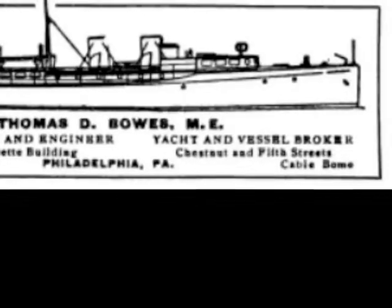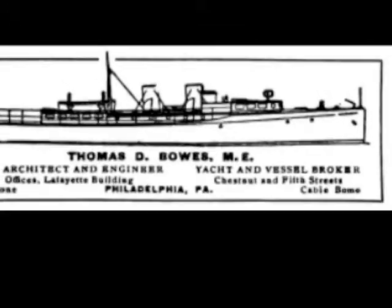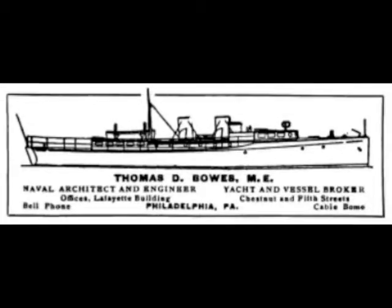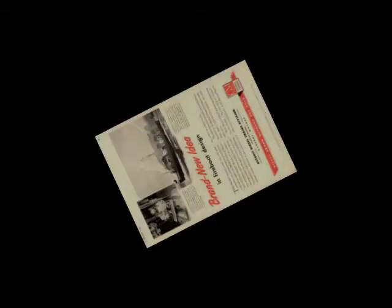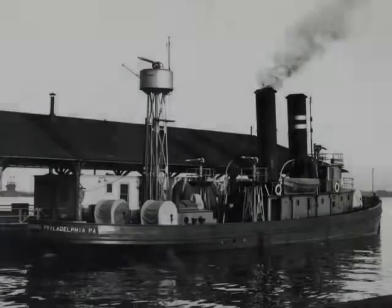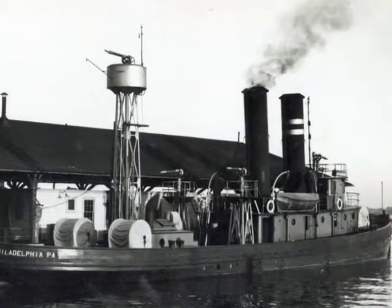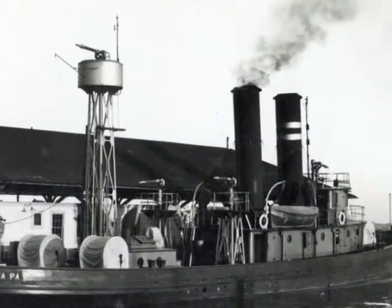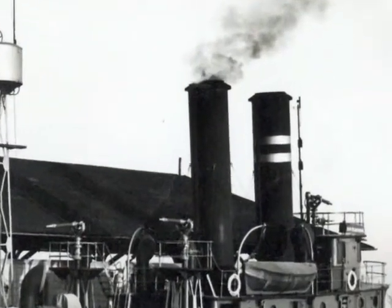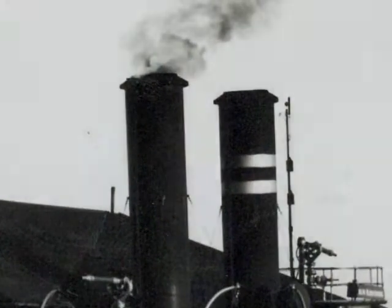Ready to man its waterfront with state-of-the-art equipment, Philadelphia hired preeminent naval architect Thomas Bowes to design a new fireboat that would incorporate all the features needed to adequately protect the river industries. Bowes' response to the city's request was both economical and reliable: a diesel engine. A diesel boat would be much cheaper to operate, only needing to be run when actually responding to fires, unlike the current steam vessels which required their boilers be kept warm at all times in order to get underway quickly. It was clear a diesel boat was the best solution, and the city immediately sought bids for its first diesel boat.